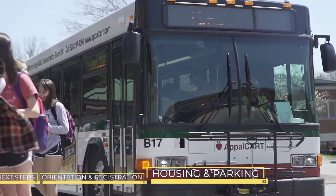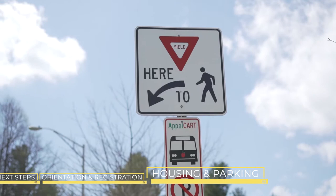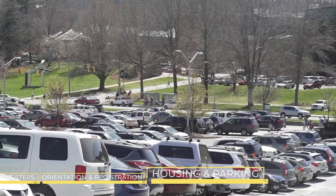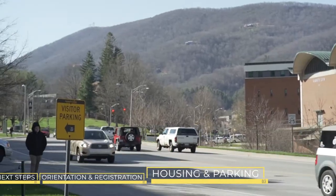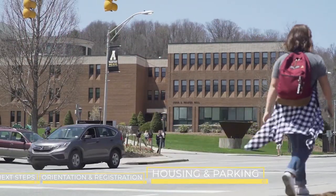Whether you live on or off campus, you have access to Applecart, a free bus service that runs throughout Boone. Students living off campus are encouraged to consider living near an Applecart bus stop to take advantage of this service. Download the NextBus app to keep track of the bus routes in real-time. On-campus parking passes are sold based on class standing and sell quickly, so be sure to purchase one as soon as they are available. Parking on campus is free after 5 on weekdays and all day on weekends except game days. There are also off-campus parking lots not affiliated with Appalachian that offer parking passes.